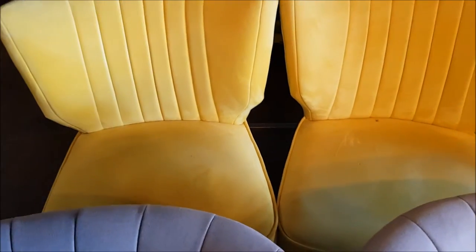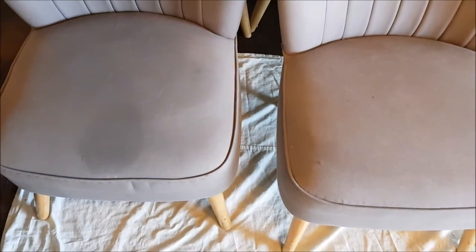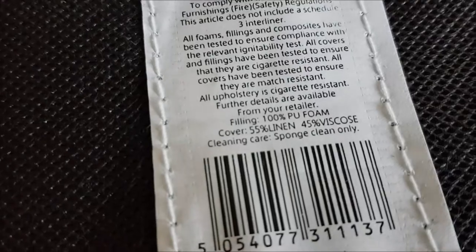So these are the chairs I'm going to be doing. Just a couple of linen chairs here. The label says 55% linen, 45% viscose. So I'm going to test an area first. Obviously there are loads of water marks on it, so it doesn't like water. I'll test a bit and see how it comes up — these should be alright.